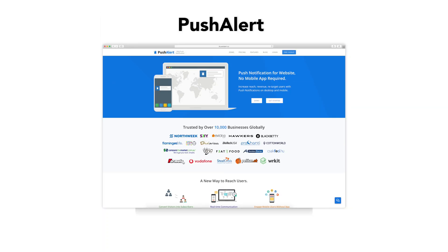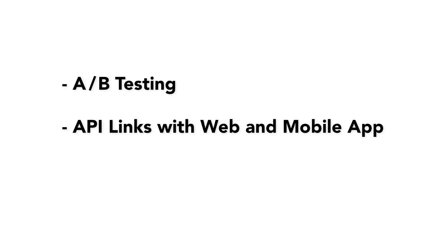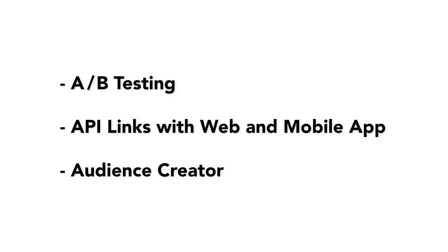Our next option is Pushalert. Pushalert is a more advanced tool that includes a dedicated WordPress plugin letting you send both desktop push notifications and mobile push notifications. It includes great features such as A/B testing, an API that can link directly with your web or mobile app, and an audience creator enabling you to send notifications to the most relevant and engaged subscribers. Pushalert has a free plan available and pricing for their paid plan starts at just $12 a month.